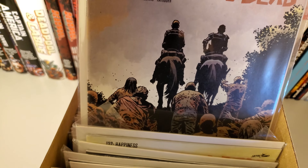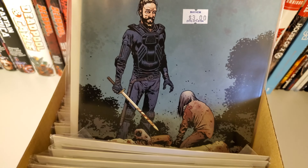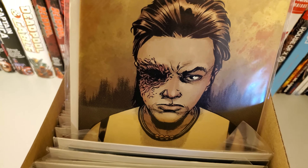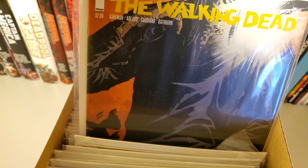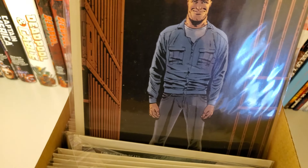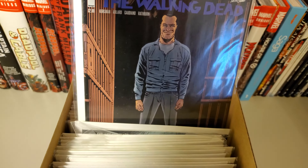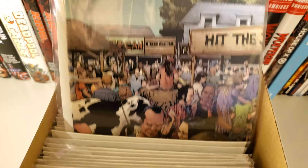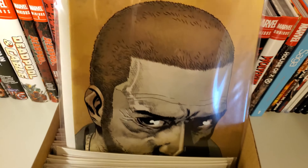132, 133, 134, 137, 138, 139, 140 — I have two copies — 141, really lacking this needed cover.